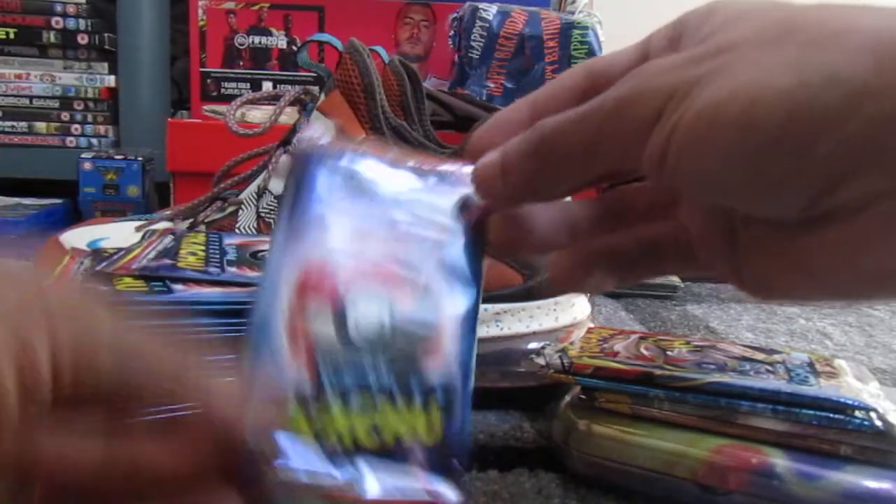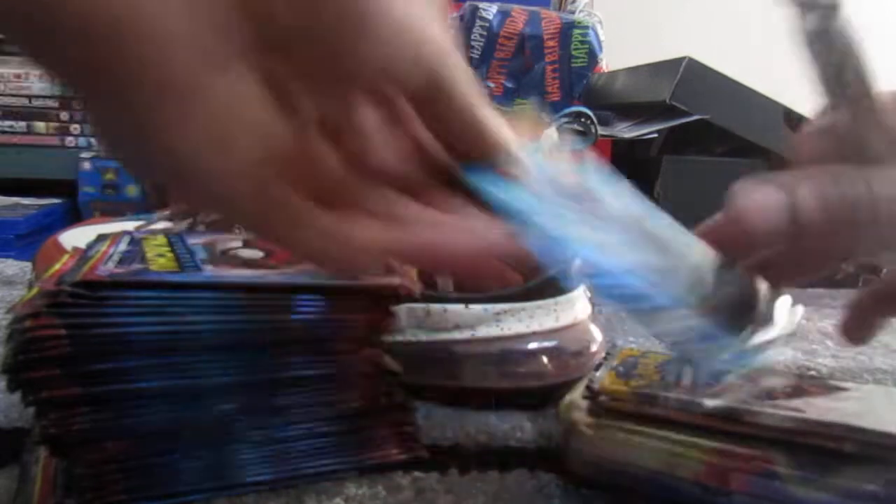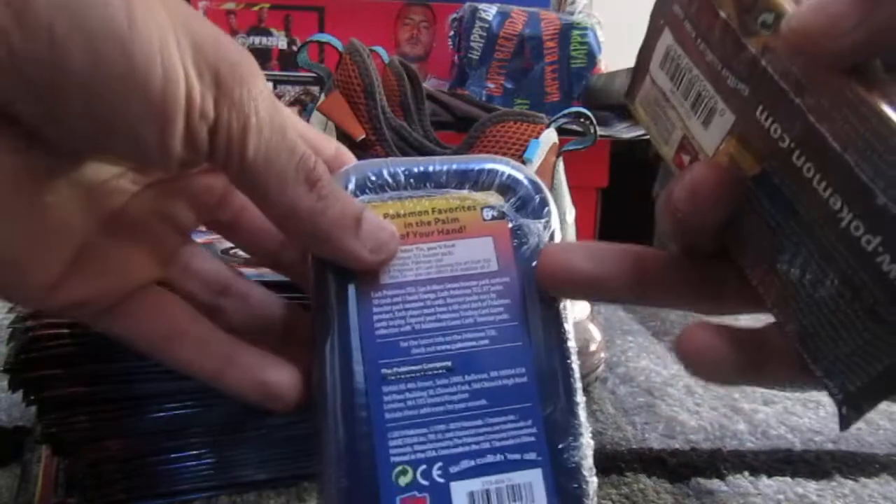For instance, Detective Pikachu is one of the types that we have. Cosmic Eclipse is another type. Sun and Moon base is another type. And then inside of here we could have two different sets also.